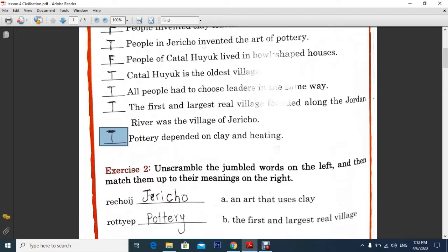I have also given you an exercise to unscramble the jumbled words on the left and then match them with their meanings on the right side. Here is the word which we have to unscramble — it is actually Jericho, an art that used clay, and Jericho goes with B. And this next word unscrambled becomes pottery, and pottery is an art that uses clay.